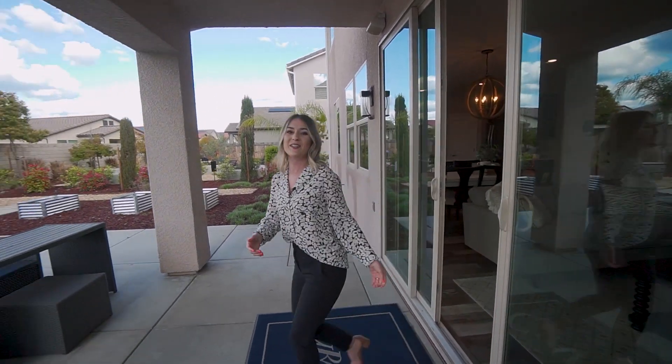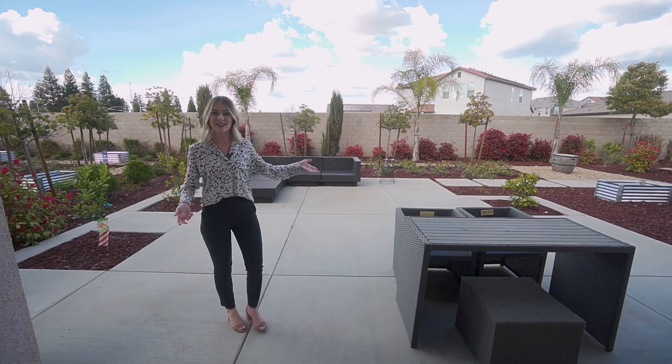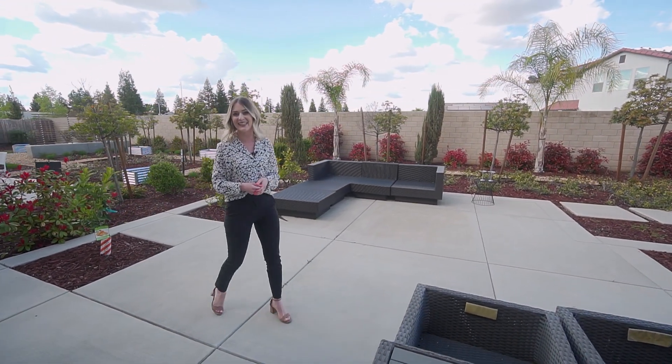This home even features an incredible backyard that has water-wise landscaping, citrus trees, and tons of space for your ideal backyard gathering.